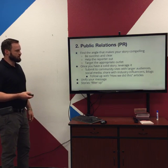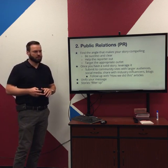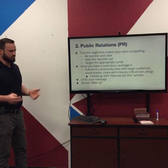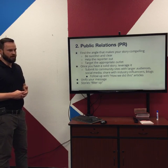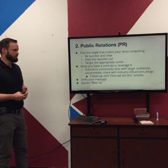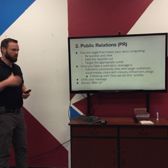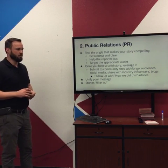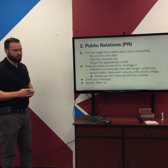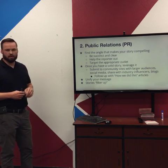Number two is public relations — getting things published in news articles, blogs, publications, using press releases. It's actually easier than you think to get PR, because reporters are writing a lot of stories, always under deadlines, always looking for interesting content. When you're just getting started, if you find an angle that makes your story compelling and present that pitch succinctly and clearly to a reporter, you might get their interest and they might publish it.